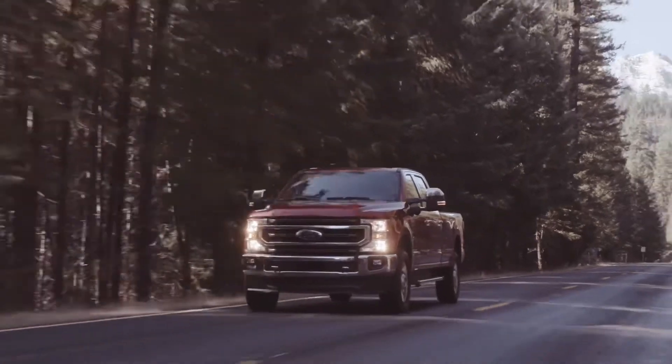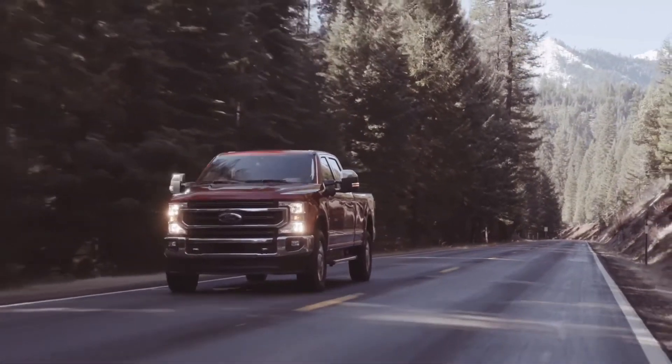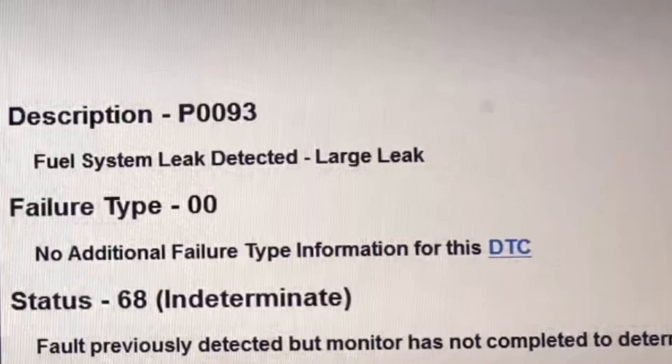The customer's complaint was the check engine light would come on and the truck would lack power when they were towing trailers. The code in the memory on this truck was P0093 — fuel system leak detected, large leak.